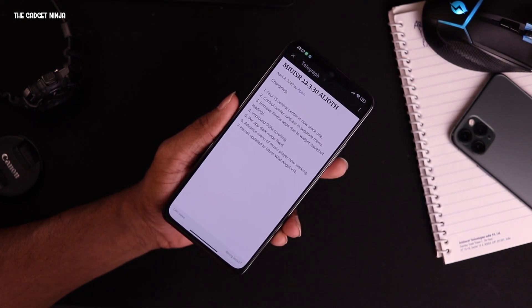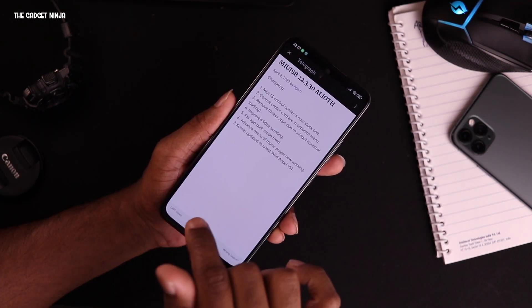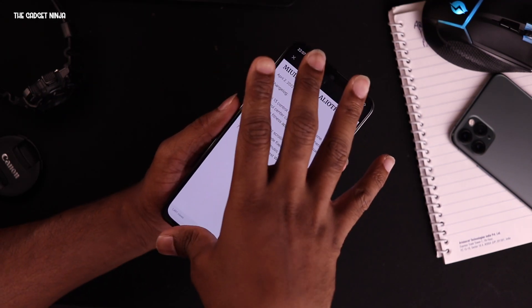They have removed fitness apps because of some widget issues. Also, this has no bloat now — earlier it had bloat but it's now without bloat, and it's based on EU, not China, so that's also cool.